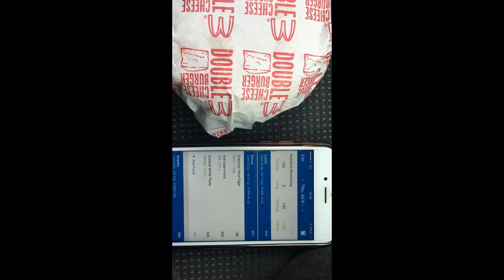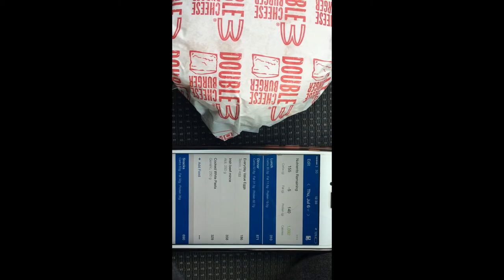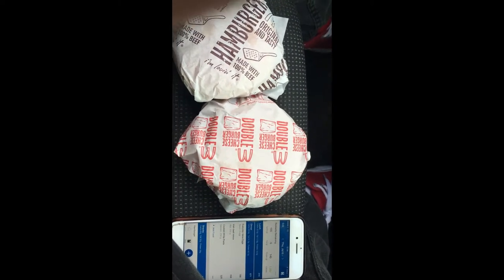This meal is 62 grams of carbs, 31 grams of fat, and 82 grams of protein. I'm having a double cheeseburger and a hamburger, and I got a Fanta.